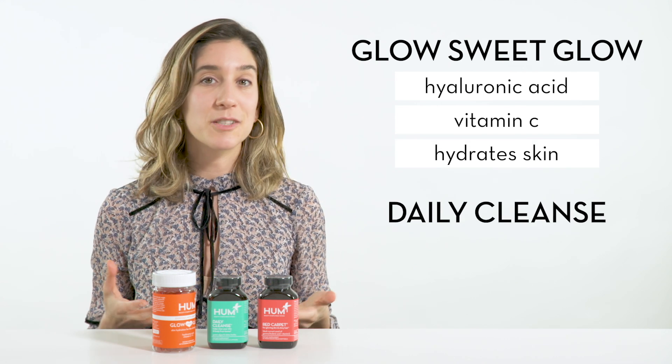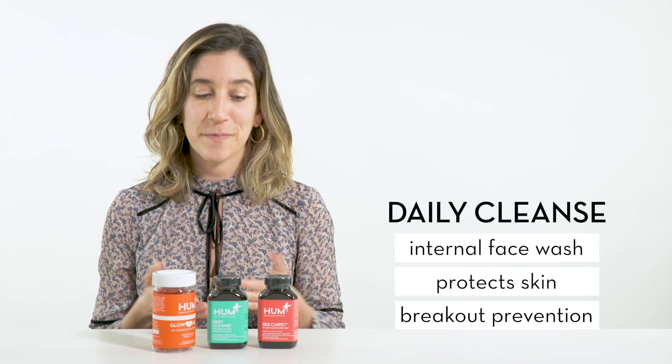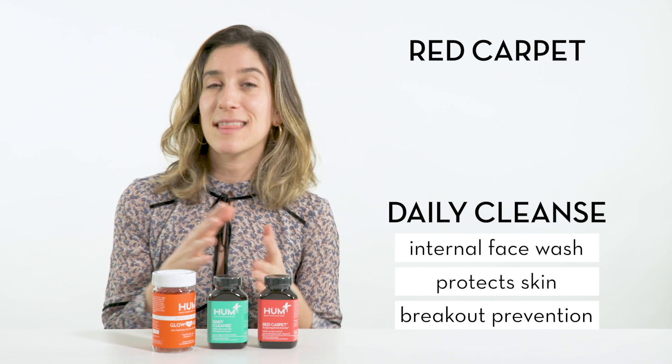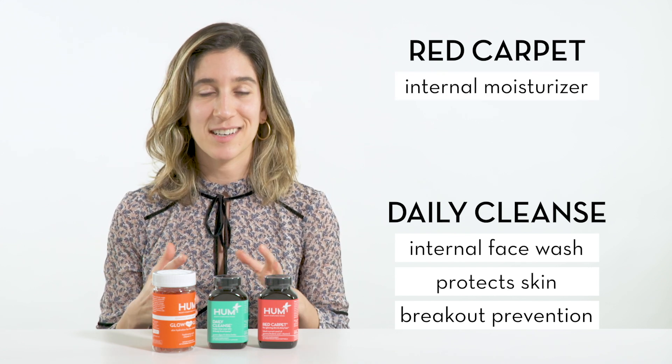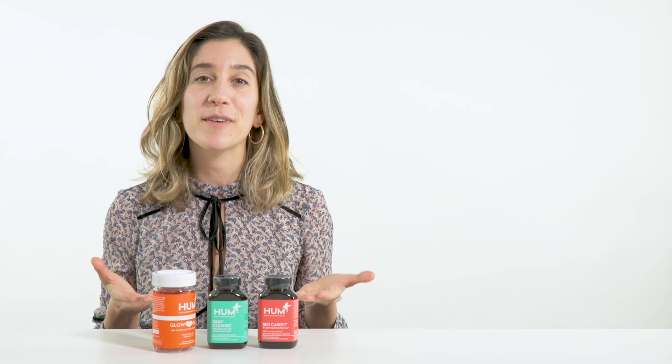Daily Cleanse is like an internal face wash that helps protect the skin and keeps it from breaking out. Red Carpet is like an internal moisturizer that hydrates the skin and keeps it healthy. The three of these are the perfect combination for healthy and beautiful skin.